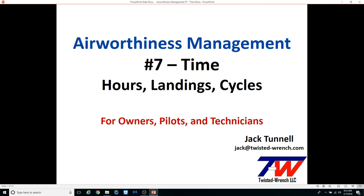Hello and welcome to part 7 of the Airworthiness Management and Aircraft Records series. My name is Jack Tunnell and I'm your host for this series.